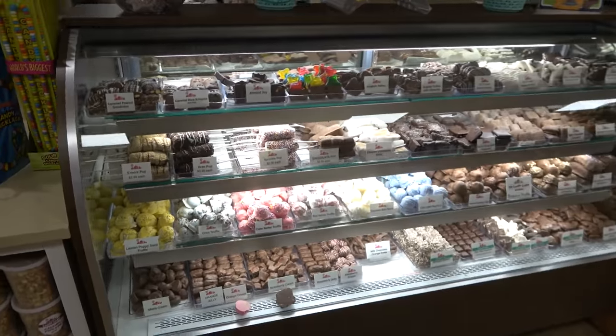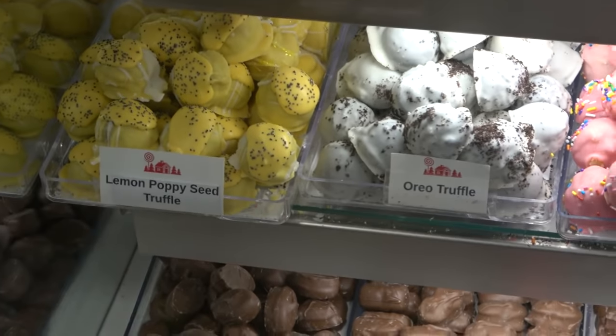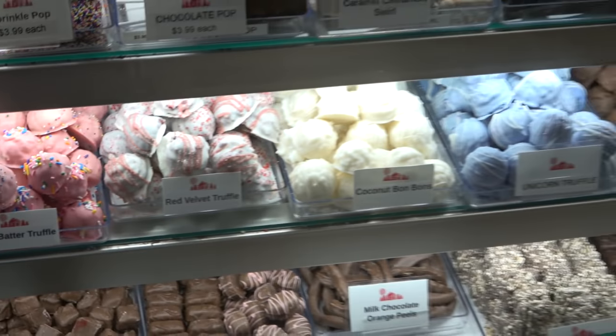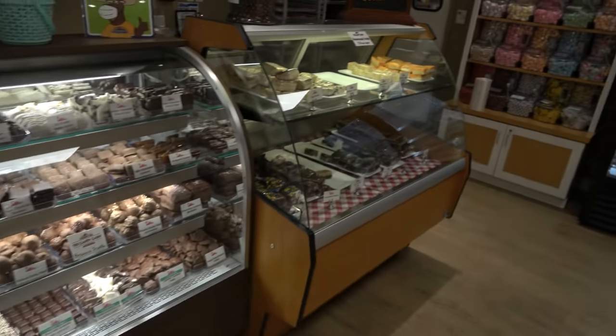The truffles here really have my attention — Oreo truffle, cake batter truffle, unicorn truffle, brownie truffle. Those all look really good. No shortage of nice-looking treats at the Candy Cabin.